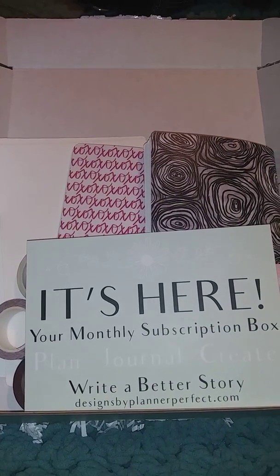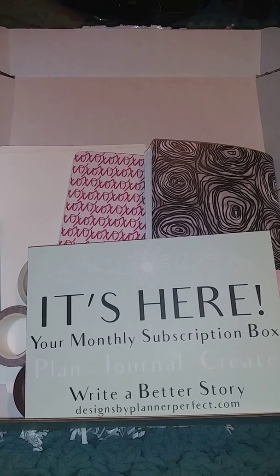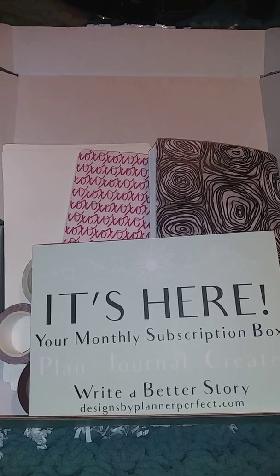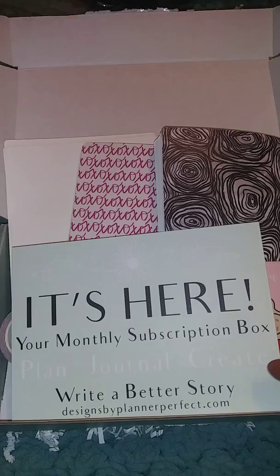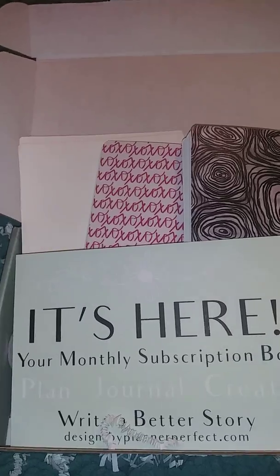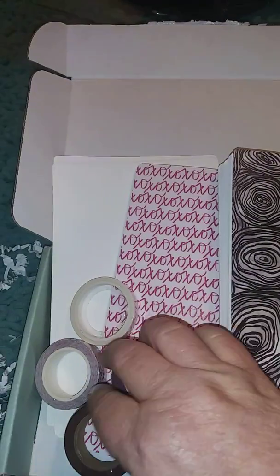Hello everybody! I'm here to show you this February sub box from Planner Perfect. I am so excited, everything is so incredibly, insanely beautiful. Let's get started. Each month you'll have the crinkles in here, but I took them out so it would be easier to show everything. You have your card that says it's here, your monthly subscription box.